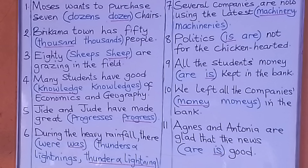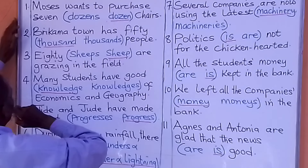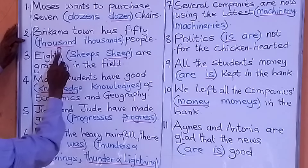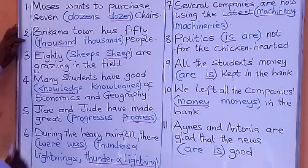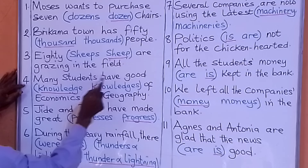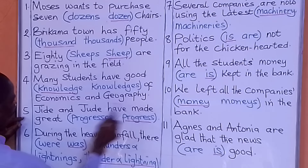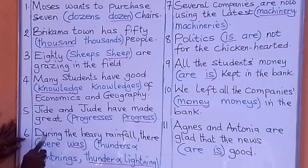Those are the answers for the questions as you see on the board. Let us go through the answers together with the sentences. Moses wants to purchase seven dozen chairs. Bricamatan has 50,000 people. Eighty sheep are grazing in the field. Many students have good knowledge of economics and geography. Jede and Jude have made great progress. During the heavy rainfall, there was thunder and lightning.